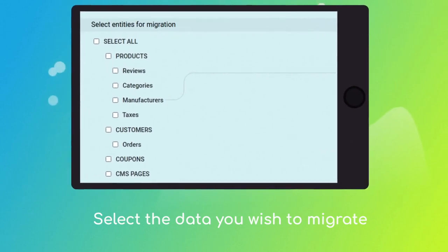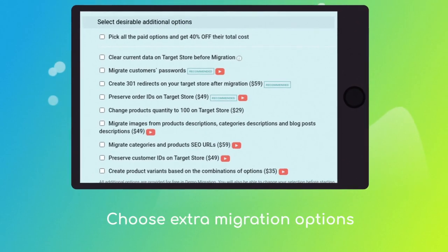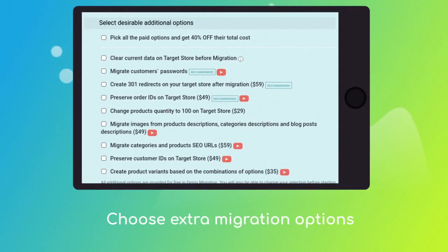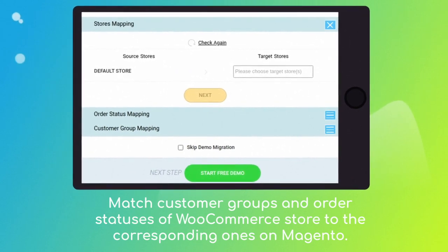Once done, click the 'Choose Entries' button to select the data types you'd like to migrate to Magento. Choose additional options like 'Preserve order IDs on target store,' 'Create 301 redirects on your target store after migration,' etc. Then click the hamburger button to match your OpenCart store customer groups and order statuses to the corresponding ones on your new Magento store.